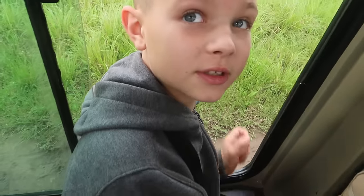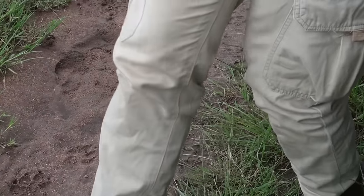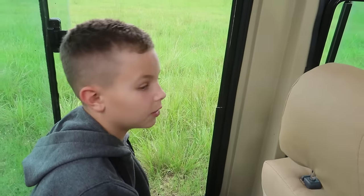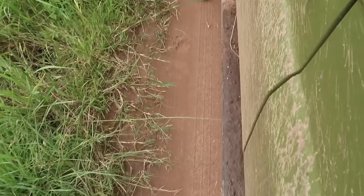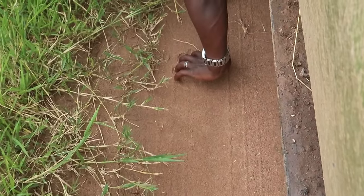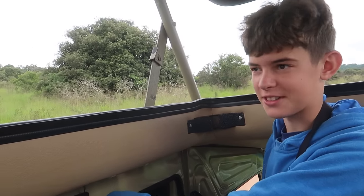There are hyena footprints, hippo footprints, and lion footprints right there — they're showing us all the different prints. Lion, hippo, and hyena footprints all in the same spot. This is so cool. We're following lion tracks in Africa! It's hard because there are so many places here for them to hide — they could be up in a tree, the grass is really tall.